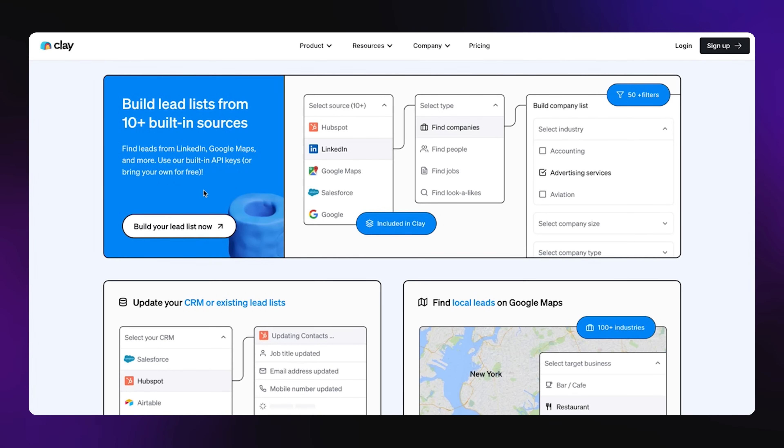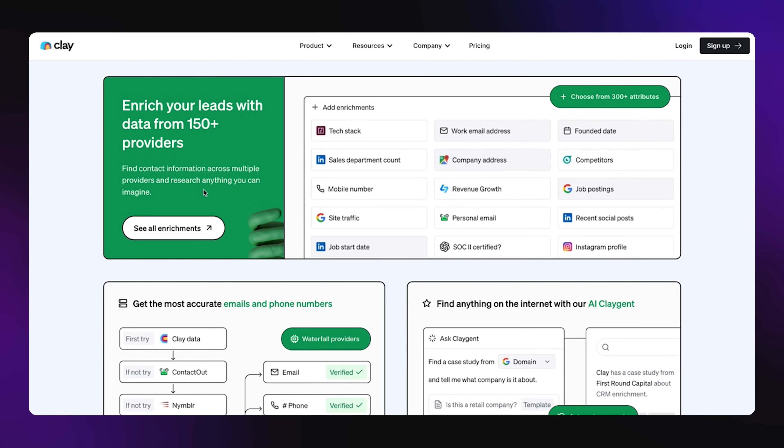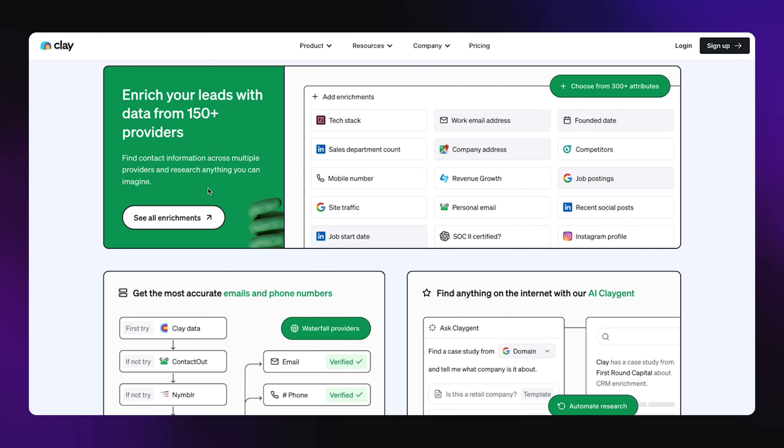I get super stoked about these kind of tools because they can do a lot. For the first step, you can build lead lists from 10 built-in sources — you could get leads from LinkedIn or from Google Maps if you're looking for local businesses. Then you would enrich your leads. If you have a whole lead list from a platform like Apollo, you'd be able to download that CSV, upload it to Clay, and it'd be able to get more information about these individuals — their additional contact information like an email or phone number, traffic from their website, or even reference a current post they've done on LinkedIn.